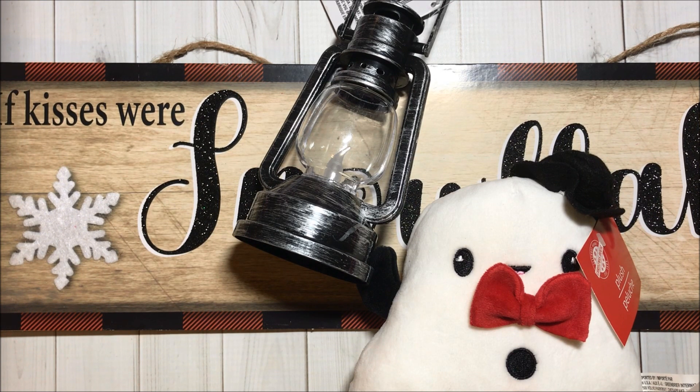And that's it for this Dollar Tree haul! Thank you so much for watching. Please like this video and subscribe if you haven't already. I wish you all a lovely day and I hope to talk to you pretty soon. Bye bye!